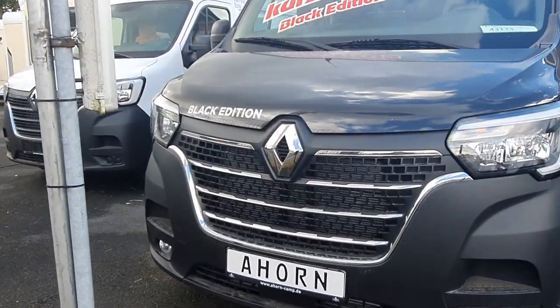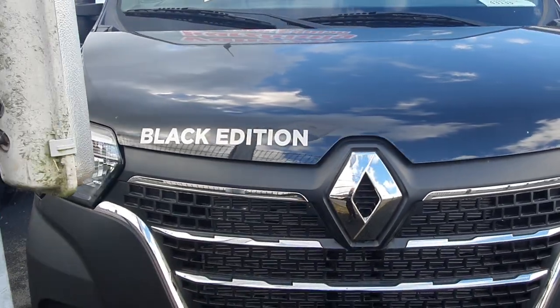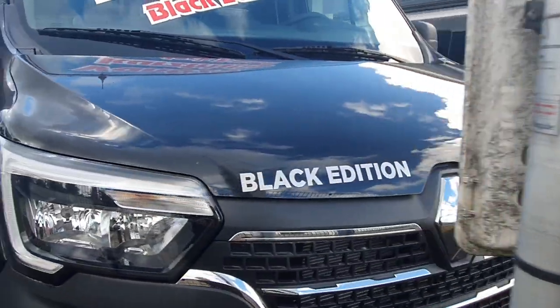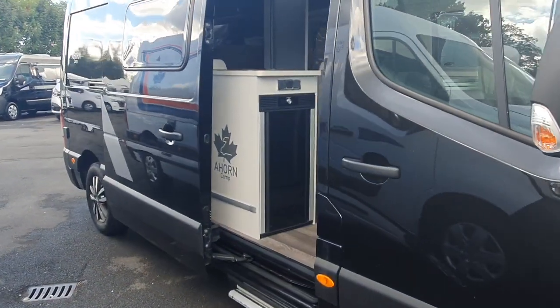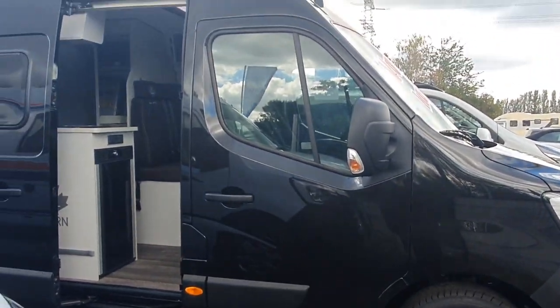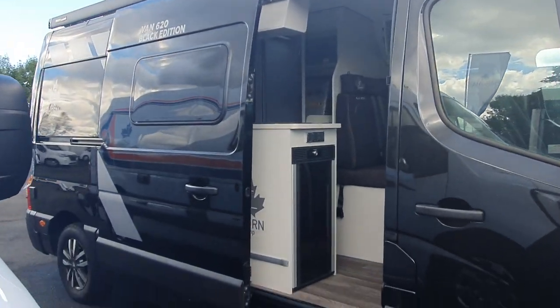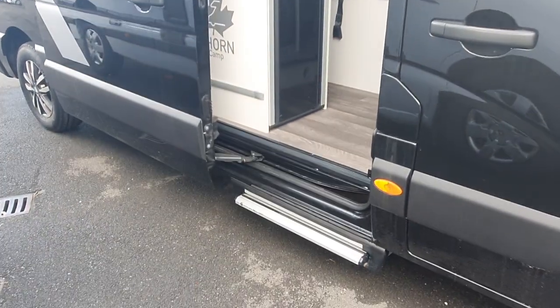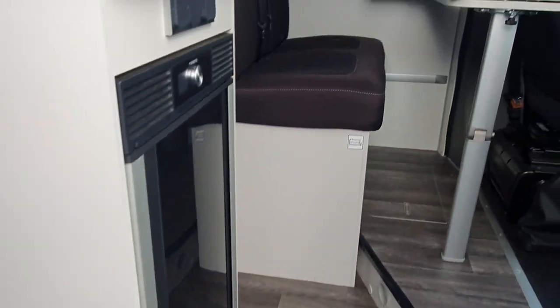Brave thing to say in the current market. As you can see, it's on a Renault base, and Renault has been far more successful in coming out of Covid and meeting its obligations than has Fiat Ducato. But I'll cover that in a different video, as it's not quite as simple as that and may be doing Fiat an injustice — but that's not the subject of this video.